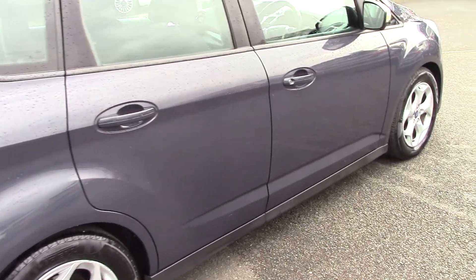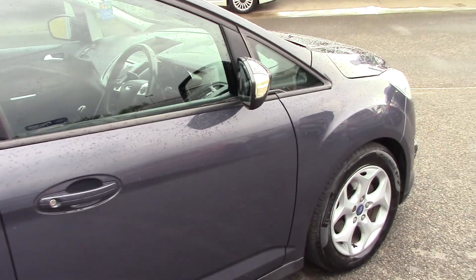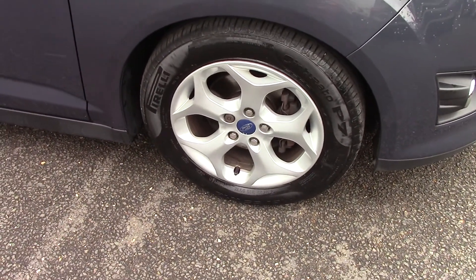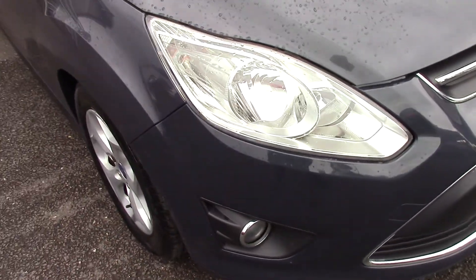As you can see, the colour on that is lovely. Body work is in very good order indeed. At this age — eight years old — you're going to get the odd scuff on the alloy, but generally it's in good order. That alloy actually is in very good order.